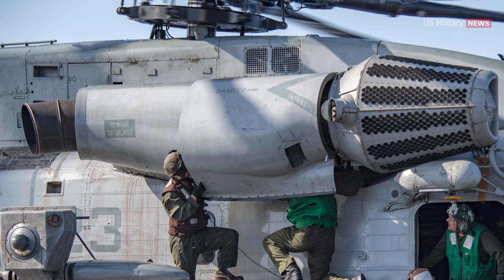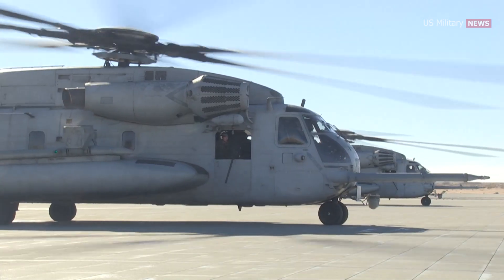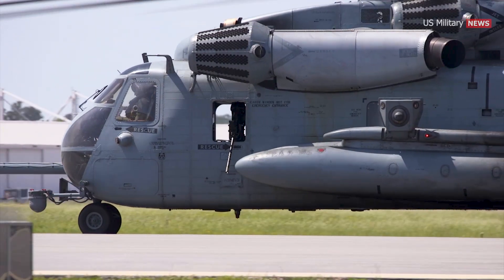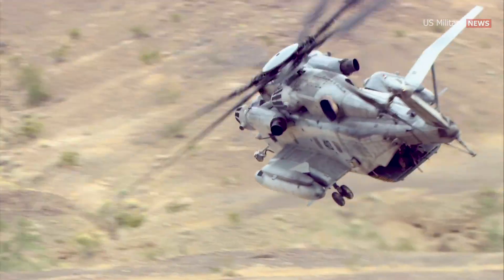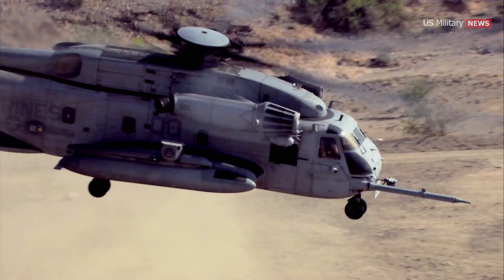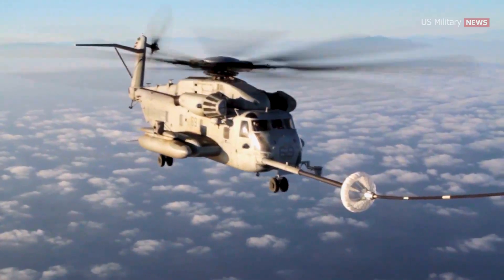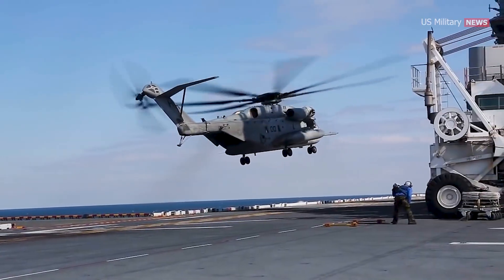The CH-53E is powered by three General Electric T-64GE-416 turboshaft engines, each capable of producing up to 4,380 shaft horsepower. The engine is mounted above the helicopter's main cabin, and its power is transmitted to the rotors through a complex system of gears and shafts. The Super Stallion is capable of reaching a top speed of approximately 170 knots, equivalent to 196 miles per hour or 315 kilometers per hour. It can extend its range and endurance through in-flight refueling, fitted with a forward-extendable probe, and can hoist-hose refuel from a surface ship whilst in hover mode.